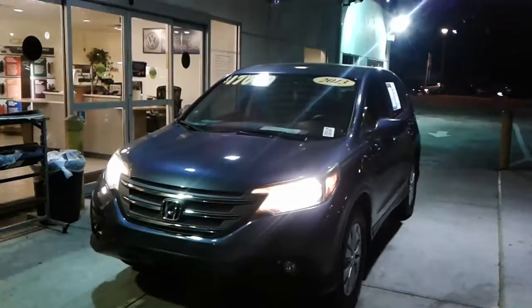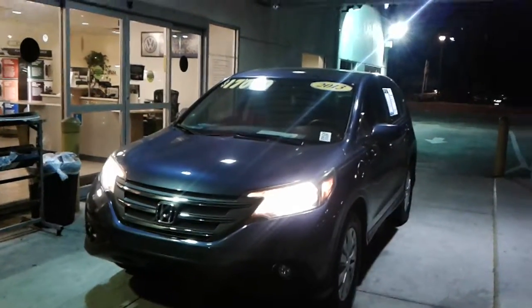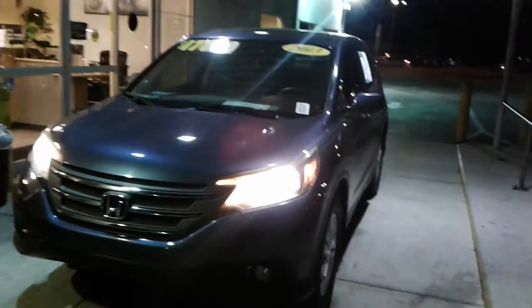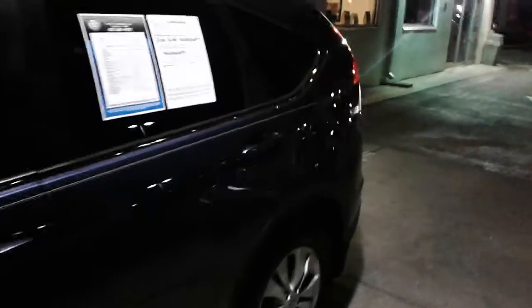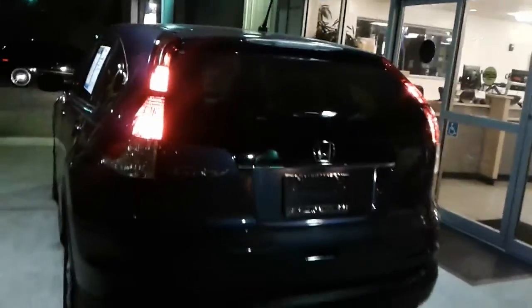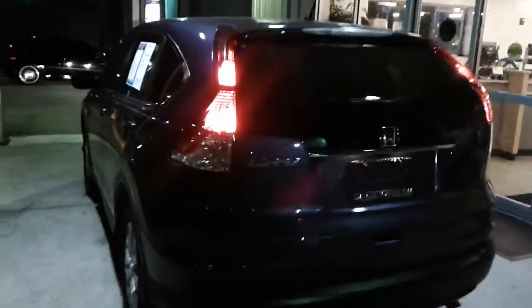Hey, good evening Mr. Gardner. This is Kyle from David Moss Volkswagen South. Wanted to thank you again for submitting interest on our site. Just wanted to make you a quick video — this is our 2013 Honda CRV. Just wanted to show you that the vehicle is here and still available, and go over some of the basic features with you.